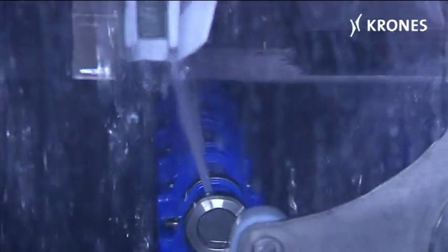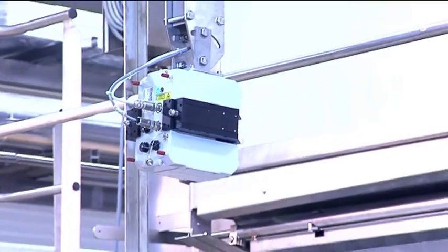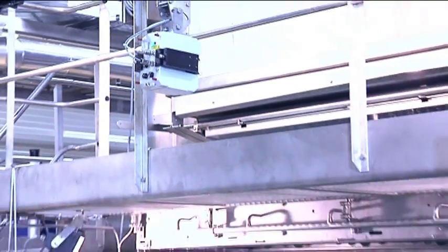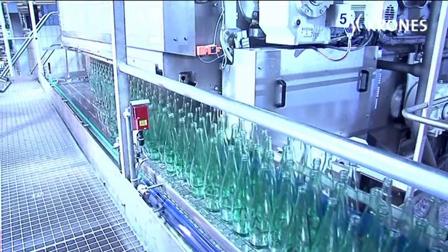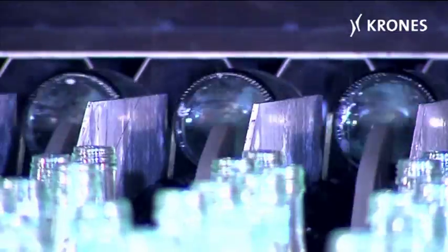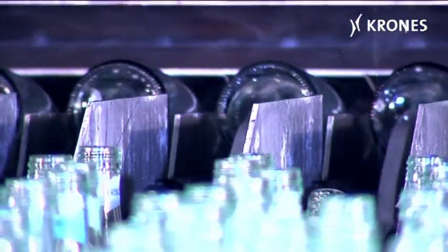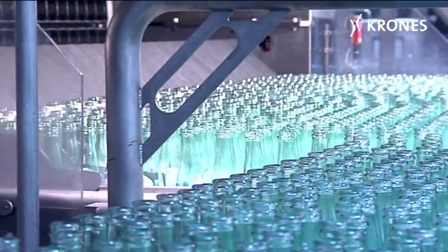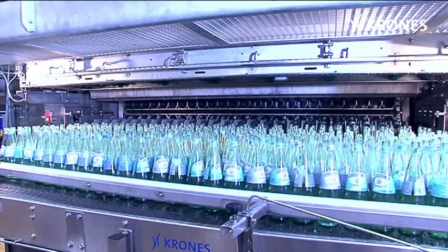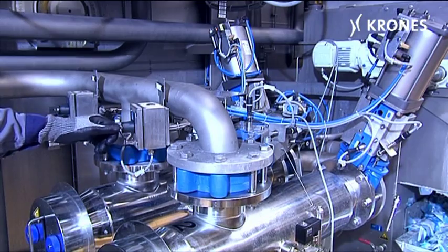Once the washing process has been completed, the line at Gerolsteiner serves up the next highlight. The line scanner inspects the washed bottles and checks their temperature. If the temperature of a particular bottle deviates from the others by more than 3 degrees, this row of pockets in the bottle washer can be deactivated by the operator. One reason for this kind of deviation may be a dysfunctional jetting nozzle. After this has been cleaned, the row of pockets is reactivated.